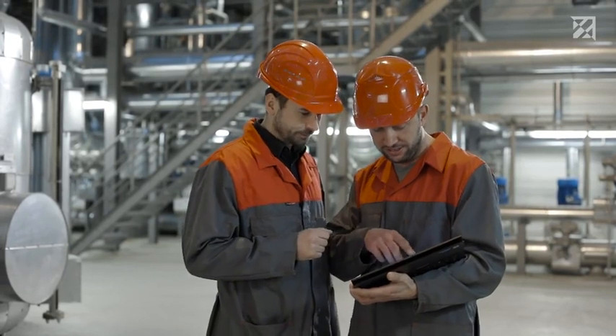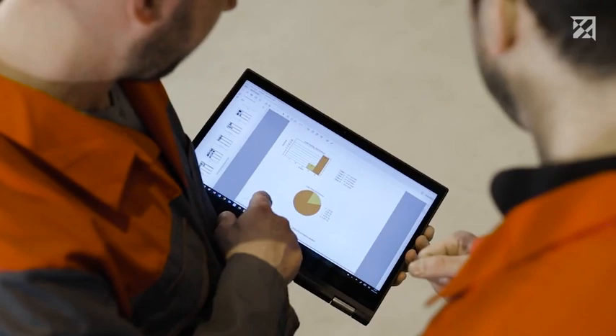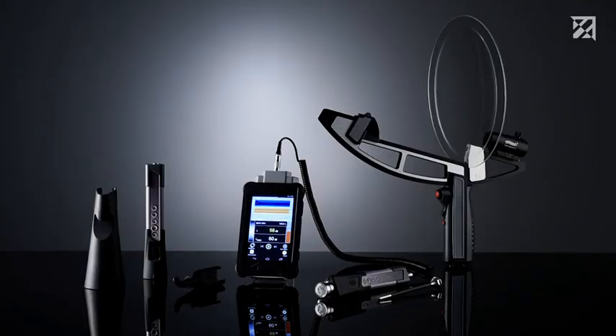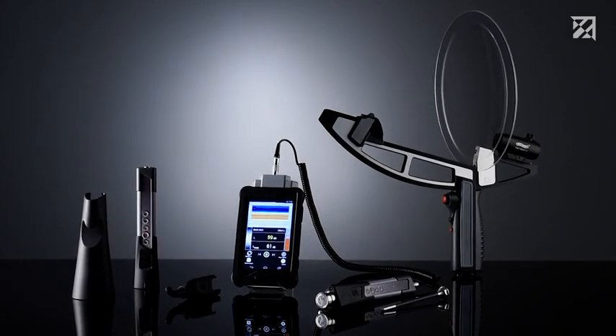The aim of modern maintenance management is to optimize processes, minimize energy costs, and detect problems early. It is for precisely this purpose that Sonotech developed the digital ultrasonic testing device Sonophone.